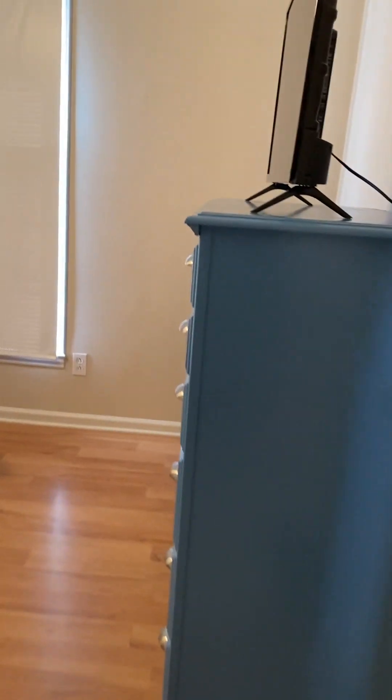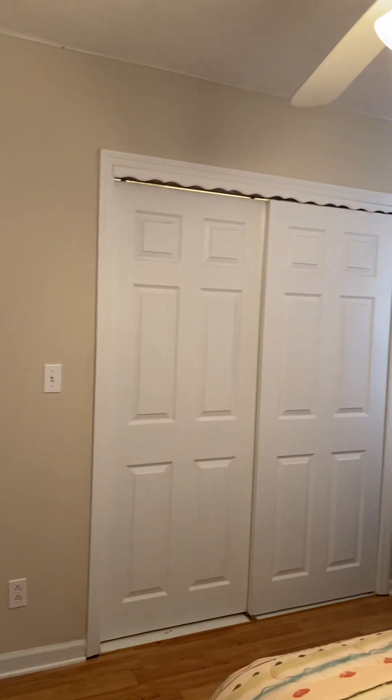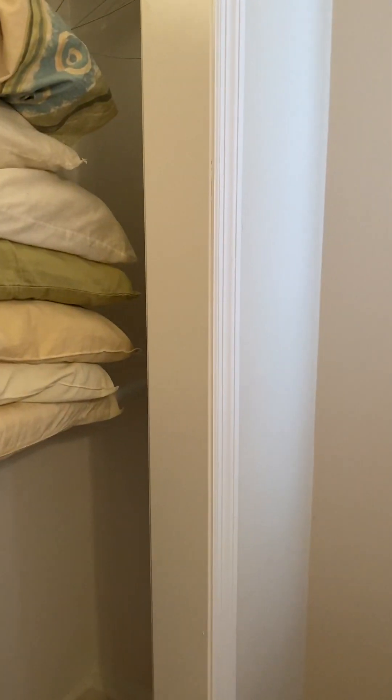The second guest bedroom is at the front of the house. It would accommodate a queen-sized bed, nightstands, and a dresser. This bedroom has a full-sized closet.